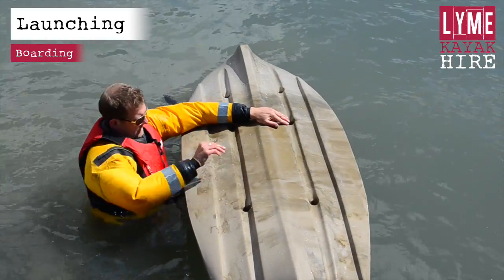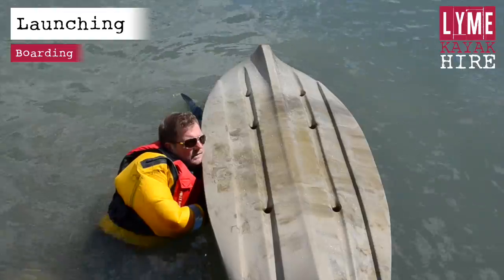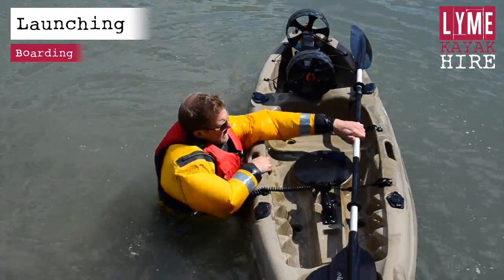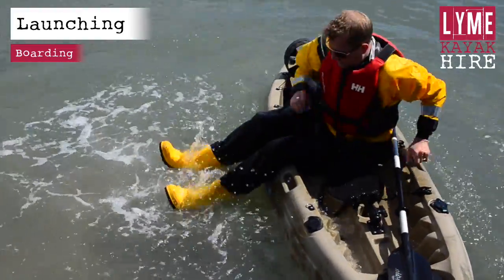In the unlikely event that the kayak capsizes, do not panic. You may be able to right the kayak and re-board. If you are unable to re-board, stay with the kayak and follow the emergency procedures.